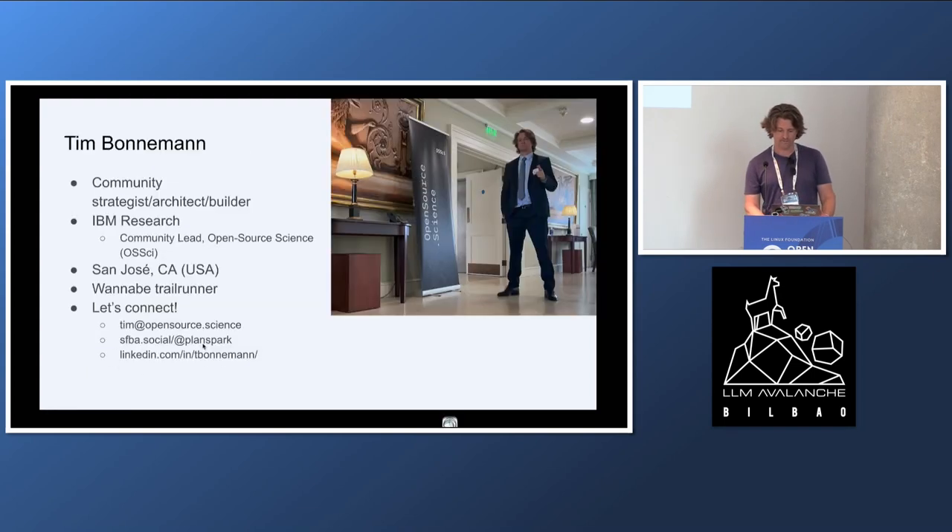There are a few surprising challenges that I'm going to get into. So this is me. I'm at IBM Research. I do community, and you can connect with me on LinkedIn if you'd like.